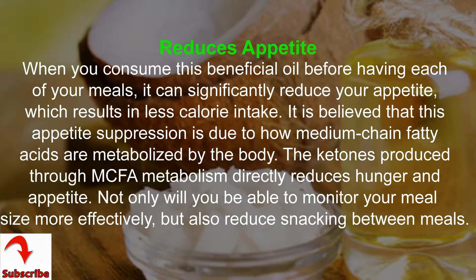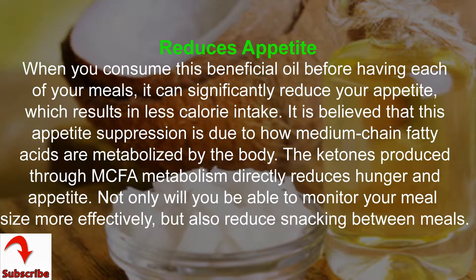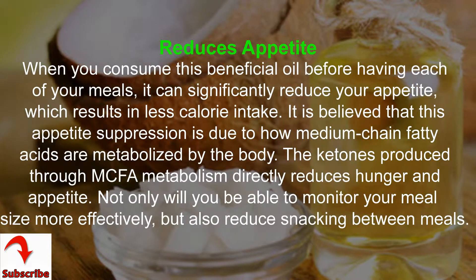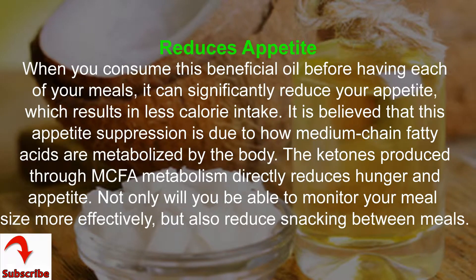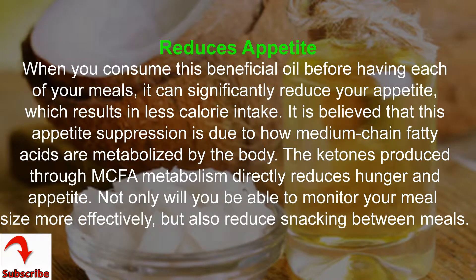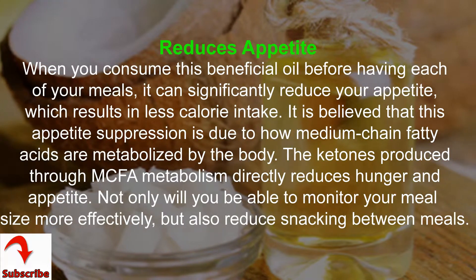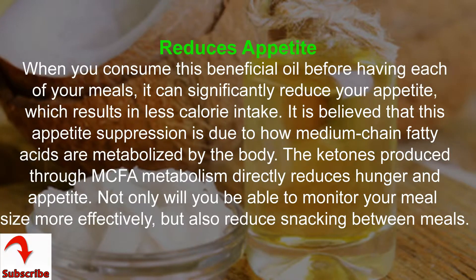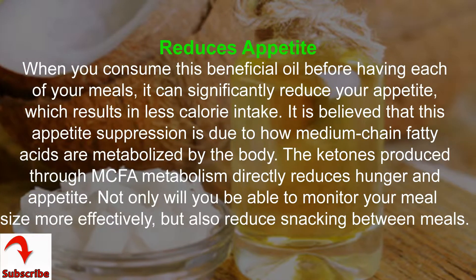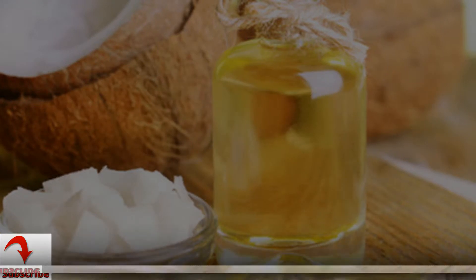When you consume this beneficial oil before each of your meals, it can significantly reduce your appetite, which results in less calorie intake. It is believed that this appetite suppression is due to how medium chain fatty acids are metabolized by the body — the ketones produced through MCFA metabolism directly reduce hunger and appetite. Not only will you be able to monitor your meal size more effectively, but also reduce snacking between meals.